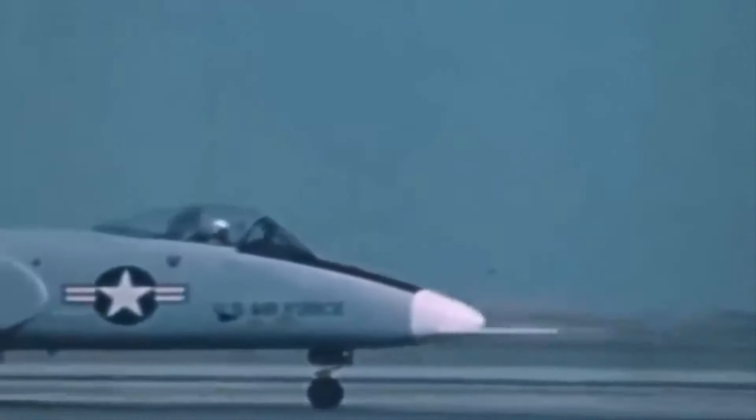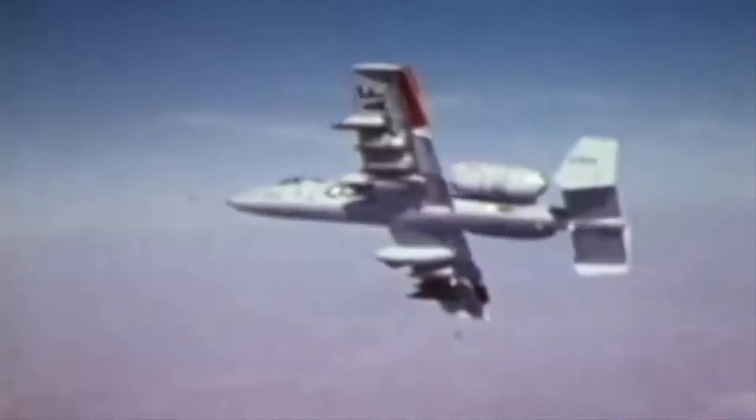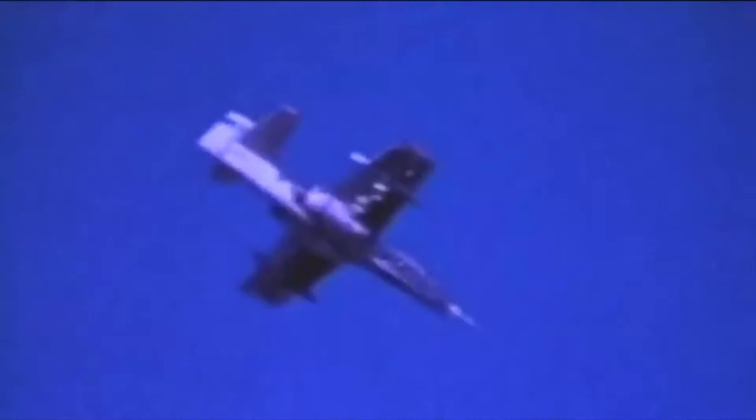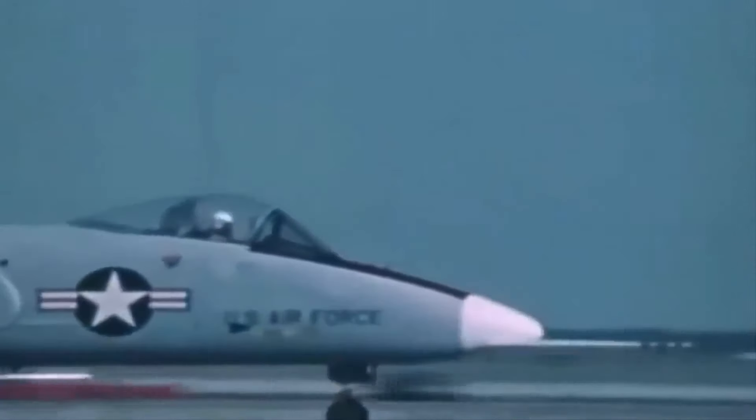On May 30, 1972, Northrop's YA-9 first prototype took to the air, and in August, another one did the same. Test pilots reported that the plane handled like a fighter and felt great. Tests were conducted at Edwards Air Force Base in California on both the Northrop YA-9 and the Fairchild Republic YA-10. Even though the YA-10 satisfied U.S. Air Force criteria, its distinct design and externally mounted nacelles made it more survivable and less noticeable to ground-based trackers, which is why it was selected for production. During low-altitude strikes, the high-mounted engines also kept debris out of the intake apertures. Before being formally decommissioned, the two YA-9 prototypes were transferred to NASA for testing.